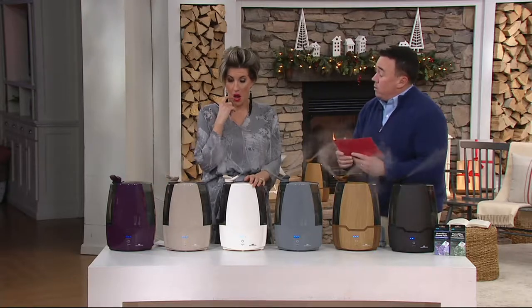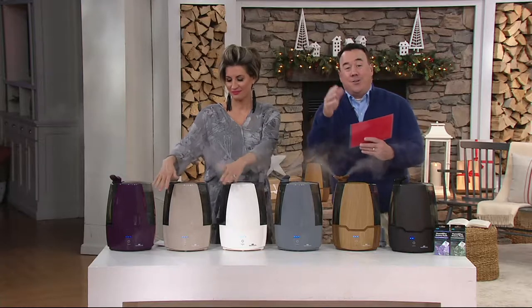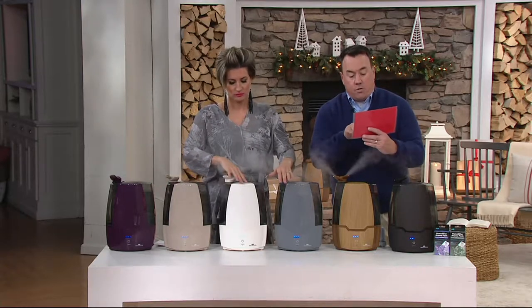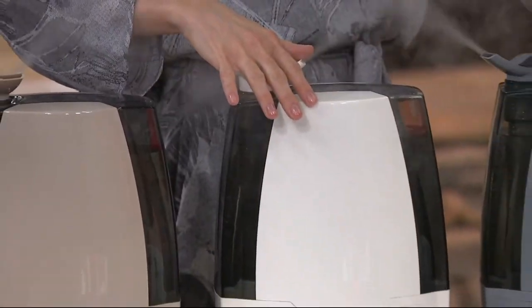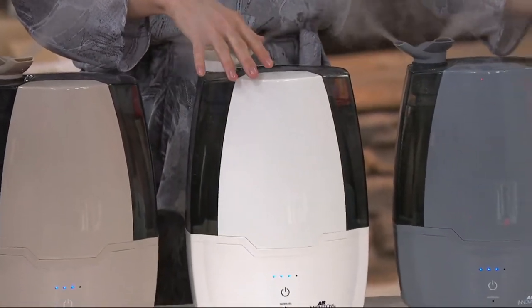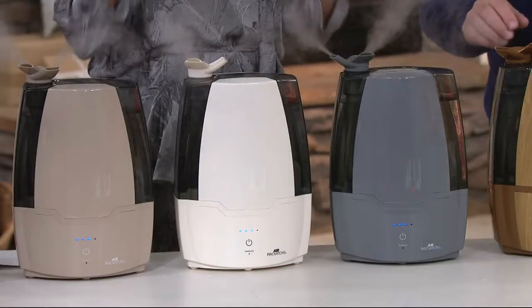Number three — to your point earlier — it's a health secret but also a clinically proven beauty secret. Word for word: using a humidifier to increase the humidity in your home can also increase the moisture in your skin, helping to reduce the appearance of fine lines and wrinkles.